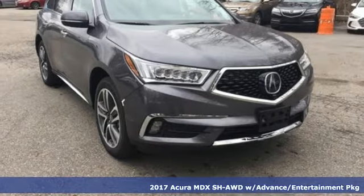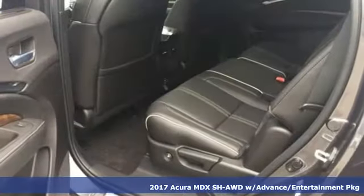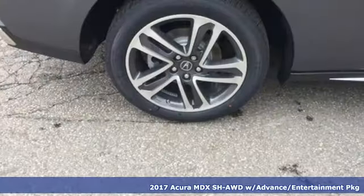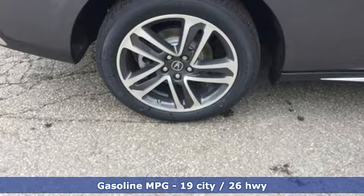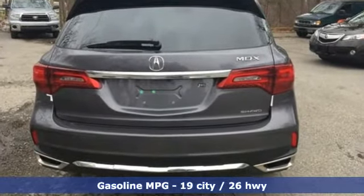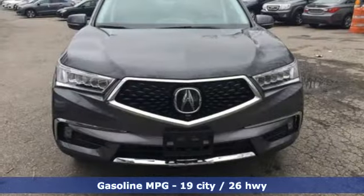It's a 2017 Acura MDX. From family excursions to business trips, it is the right fit. This luxury crossover accommodates your agenda with seating for the whole group and has adaptable cargo space for up to 90 cubic feet of room.